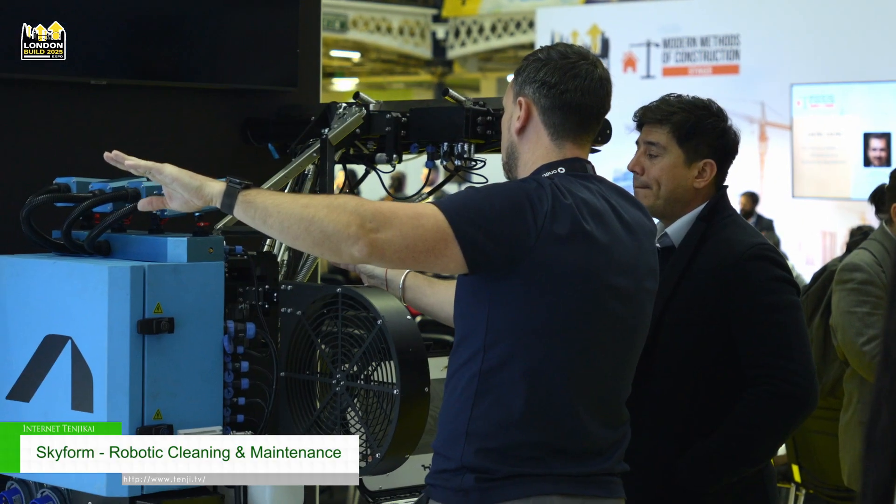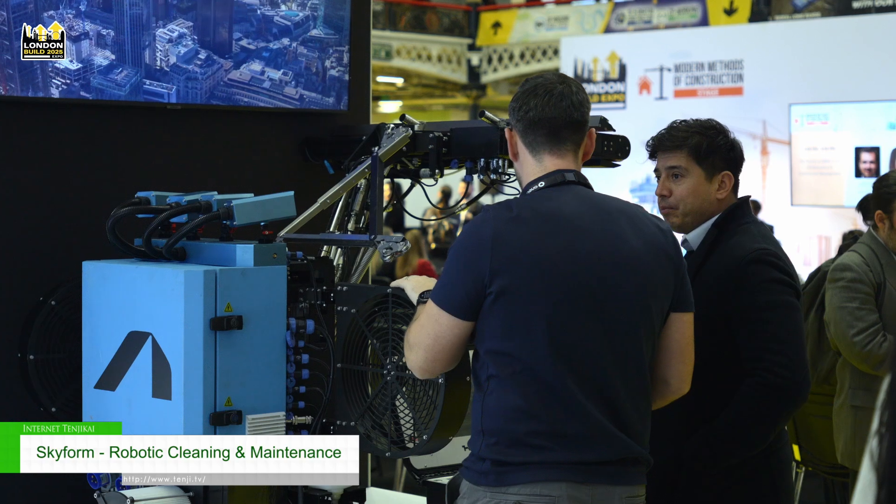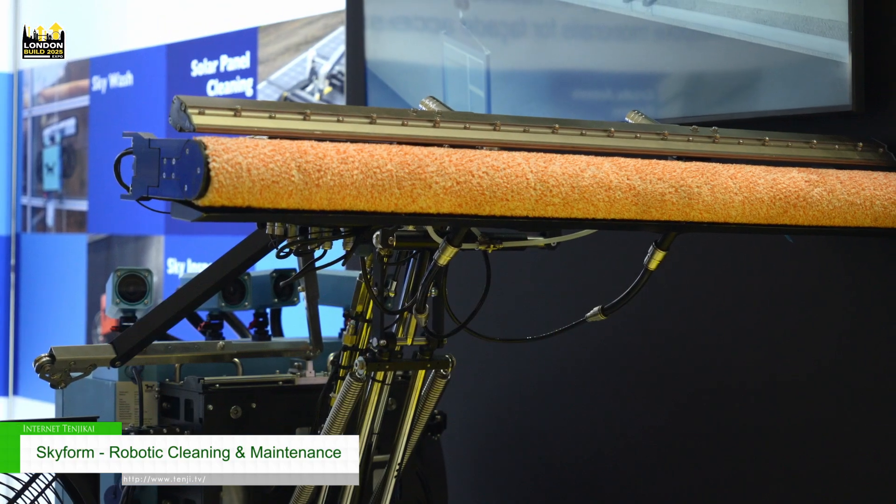Hello, my name is Andrew Thompson. I'm the director of a company called Skyform, based in London, UK. We predominantly deal in facade access systems and have now started moving into robotic maintenance systems, as we've seen the need for them rise due to different construction methods and particularly the aftercare packages.